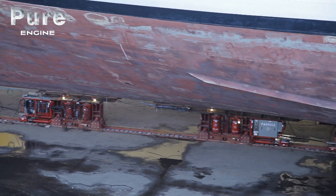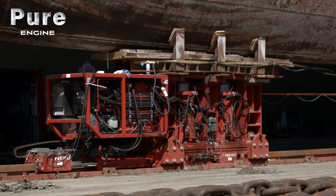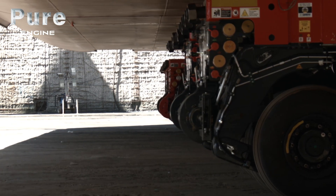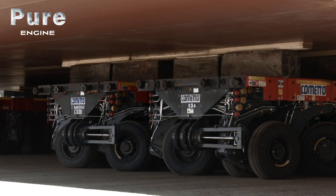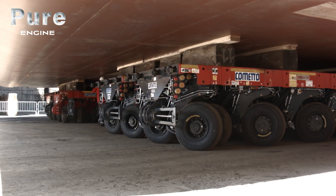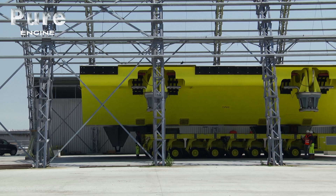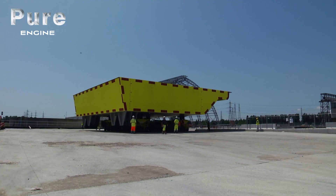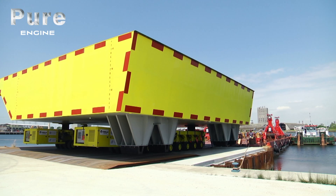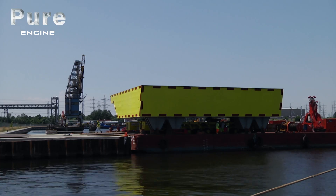The two most critical technologies that Fagioli provided for the jumboization project were the skid shoes and the SPMT transportation and lifting machines. SPMT stands for Self-Propelled Modular Transporter. They are specialized trailers that allow for the distribution of heavy weights over a large area. They are used worldwide for moving oversized, non-detachable superstructure cargoes, and have powerful engines and hydraulic pumps with fast response for synchronized steering and lifting.